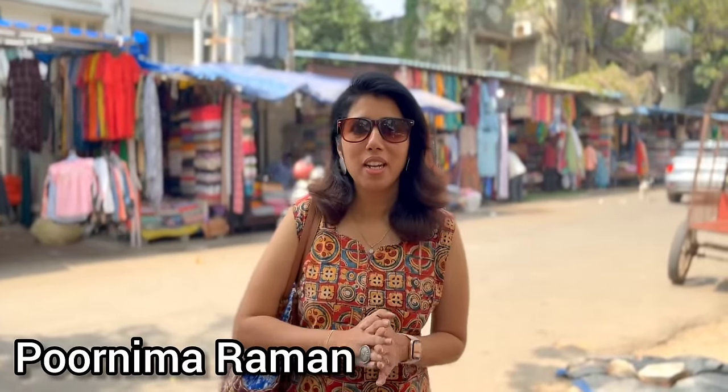Hello everyone! Welcome back to my channel. This is Purnima Raman. This is our own location - Eggmore Pantheon Road.